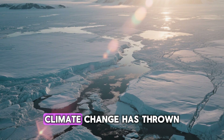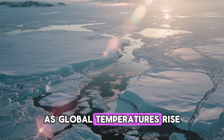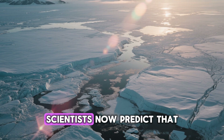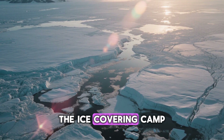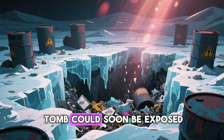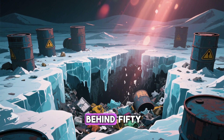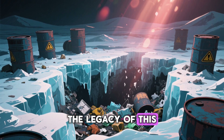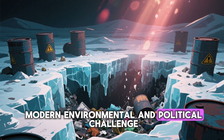But the story doesn't end there. In recent years, climate change has thrown a new twist into this Cold War saga. As global temperatures rise, the Greenland ice sheet is melting at an accelerating rate. Scientists now predict that by the end of this century, the ice covering Camp Century could melt away entirely. What was once thought to be a permanent tomb could soon be exposed, potentially releasing toxic and radioactive waste left behind 50 years ago into the fragile Arctic environment.